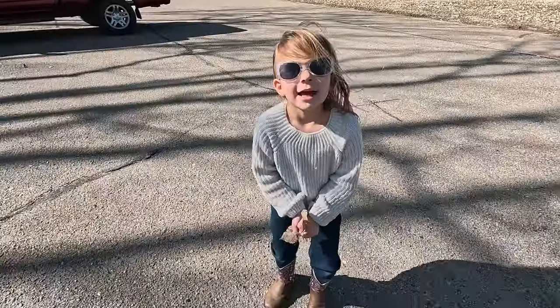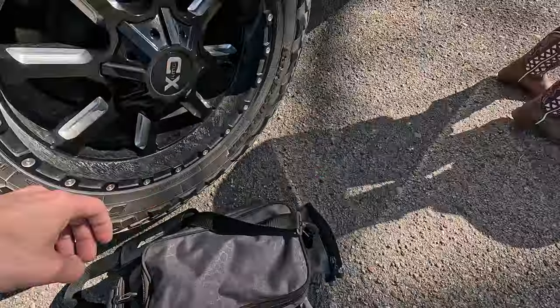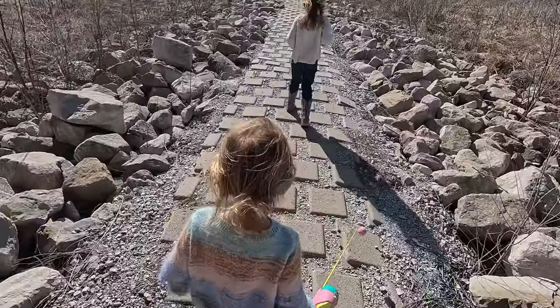Leaf party! Leaf party! Alright, let's get our stuff. Get going. Hi! It's so windy!